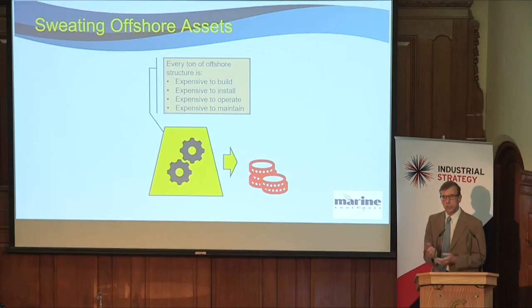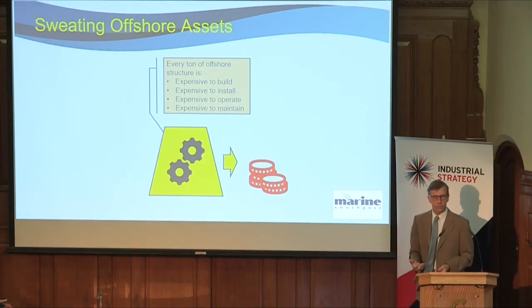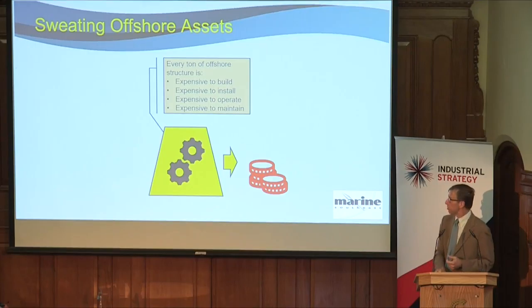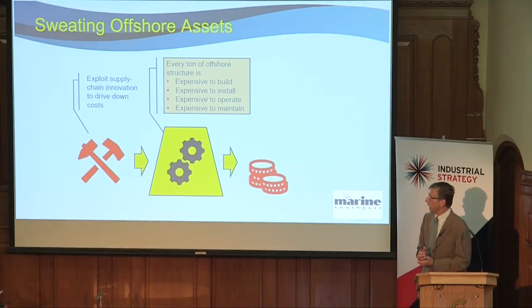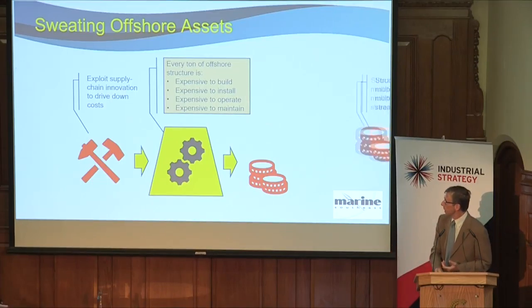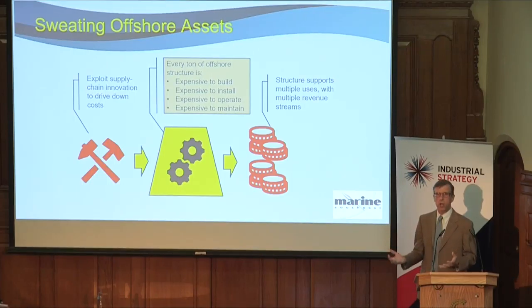The logic is very simple: every ton of steel or concrete that you have to put offshore and make it survive offshore is expensive. So if we're going to address this competitiveness challenge, we need to do one of two things. Firstly, to work with the supply chain to identify how costs along that supply chain can be reduced — there are plenty of opportunities for that, working with companies who do the picks-and-shovels role in the supply chain. And secondly, finding additional revenue streams that you can use on your expensive asset, which is the structure and its foundations.